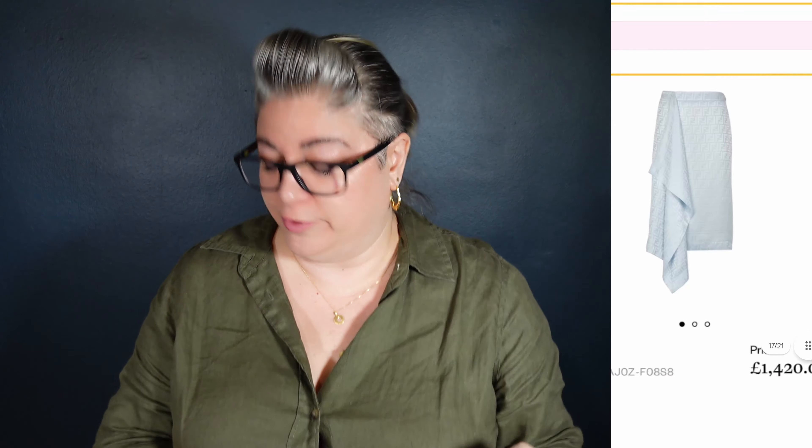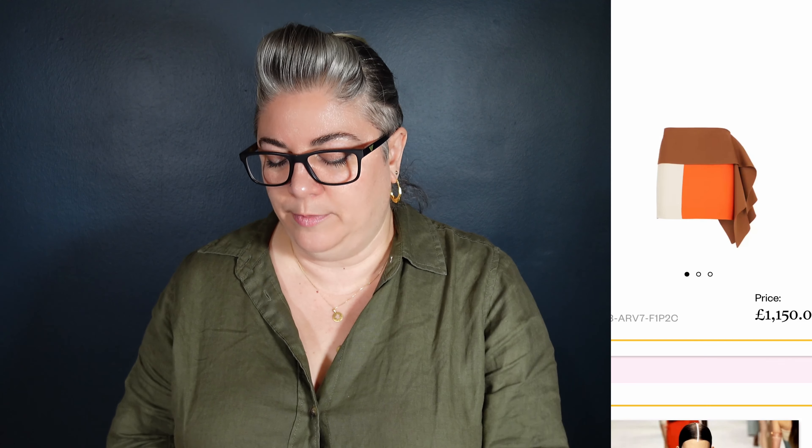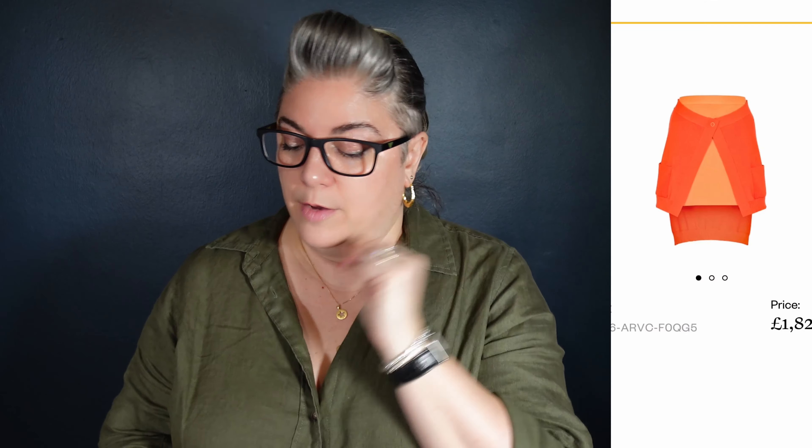We've got a skirt here with that drape on the front. We've seen Fendi do this a couple of times in recent seasons — in autumn winter with the woolly skirts they had this extra panel that just hung. And now they've got it in spring summer 24, again in this icy pale blue. This one is £1,420. We have a mini skirt here that would fit very nicely with that fitted corset top — £1,150. No blue on this one, just the browns, the oranges and the creams. For the princely sum of £1,820.